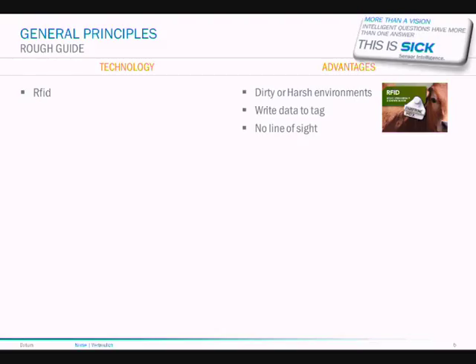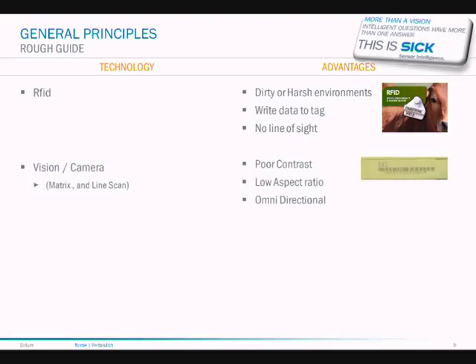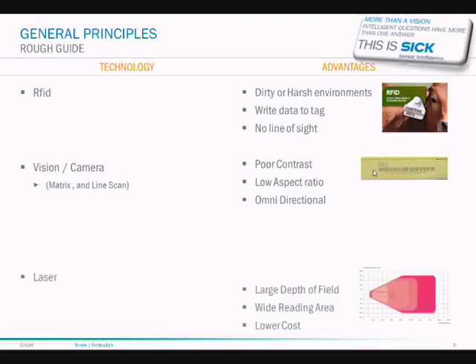RFID is generally suited to dirty or harsh environments, especially areas where you need to write data to the tag or where you have no line of sight to the code. Vision and camera systems are well suited to applications where you have poor contrast or a low aspect ratio — you can see in this sample code a very low aspect ratio and also very low contrast. Also, vision systems can read omni-directionally, so orientation doesn't matter. The advantage of lasers is they give you a large depth of field, a long range, and a large reading width, and they tend to be less expensive.